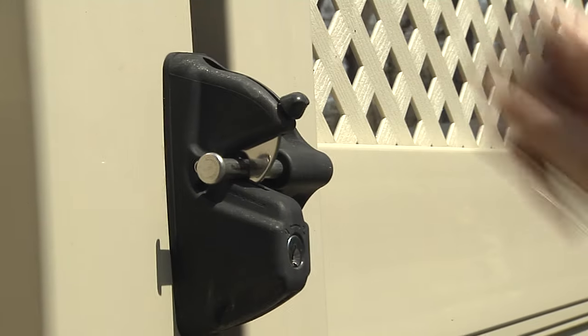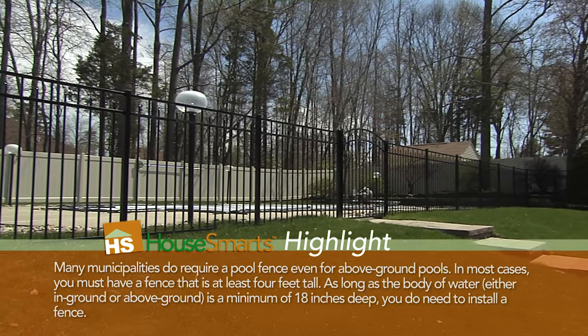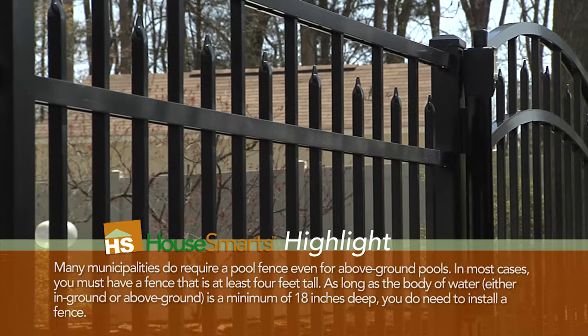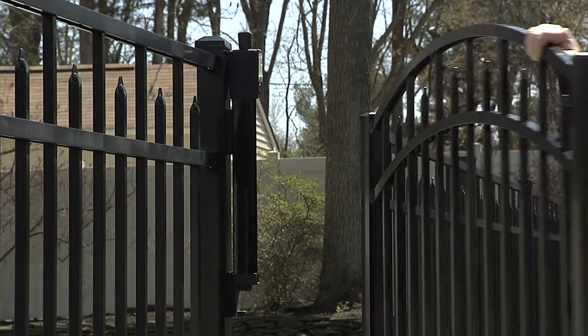One of the reasons I chose this style of fence with this height is because I installed a pool. Part of the code with the township requires at least a four-foot fence, but more importantly were the gates. The gates had to be a certain height so that small children couldn't open them, and there's a safety latch on top with a handle that a child under 10 years old wouldn't be able to reach.